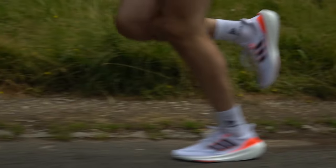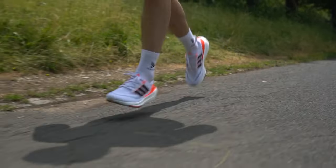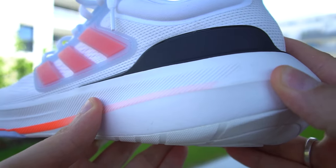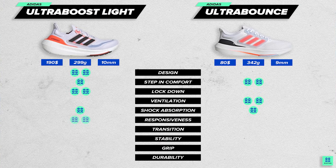Responsiveness is where Boost Lite shines. Due to being compressed a bit more and its unique resilient qualities, it provides much more energy return, while Ultra Bounce feels more natural, which is standard for what we see on the market. That is why Ultra Boost is the clear winner in responsiveness.